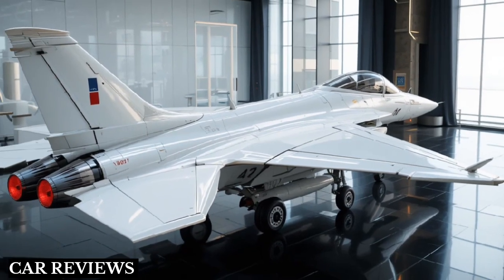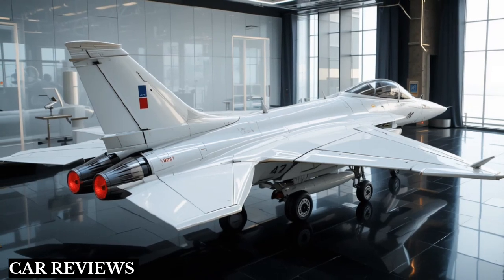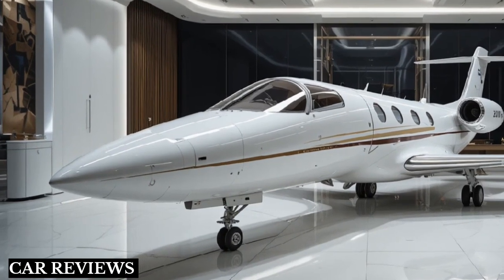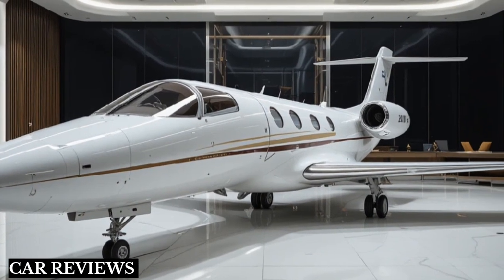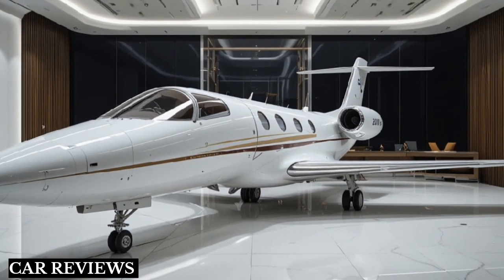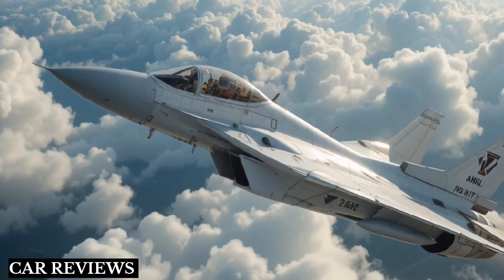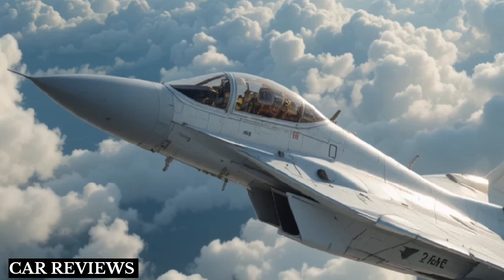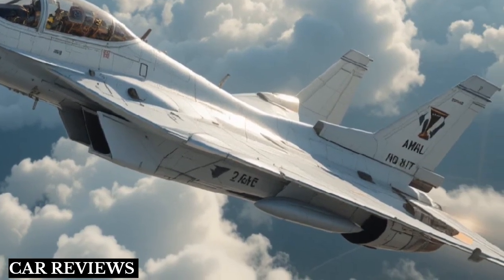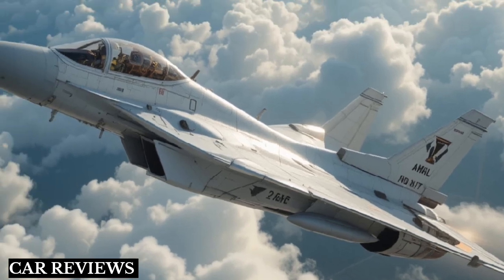The AMCA will also serve alongside the Tejas, Su-30MKI, and Rafale. From a design perspective, the AMCA is all about stealth. It features an angular fuselage, internal weapons bays, reduced radar cross-section, and S-shaped air intakes — all aimed at making it less visible to enemy radar.